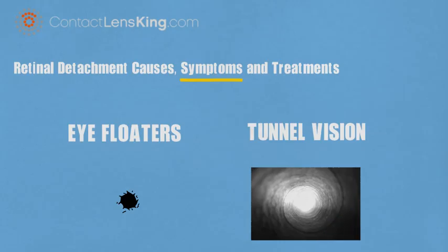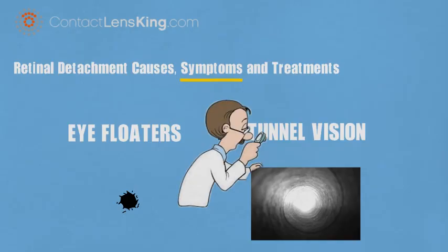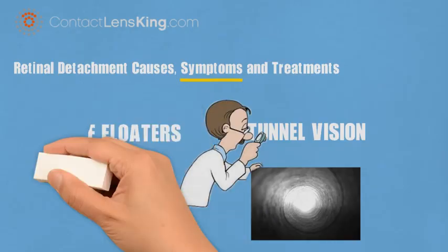If you or someone you know experiences any of these symptoms, it is critical to contact an eye care professional for diagnosis and treatment.